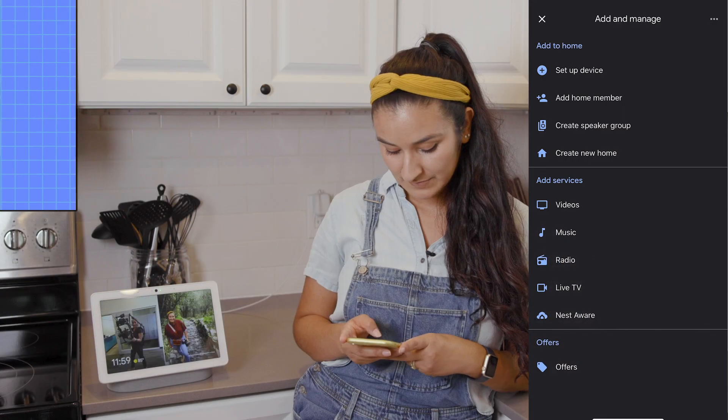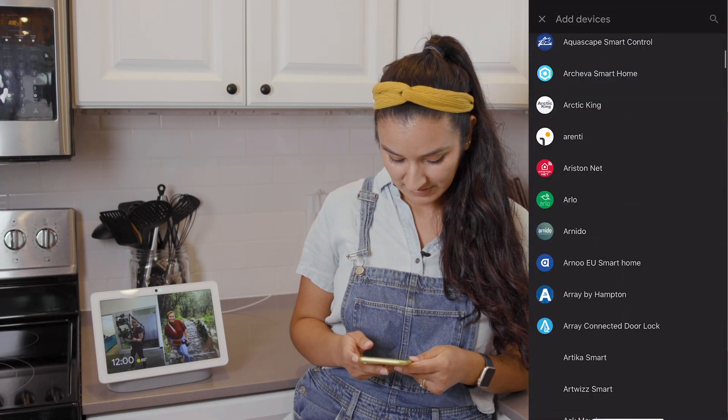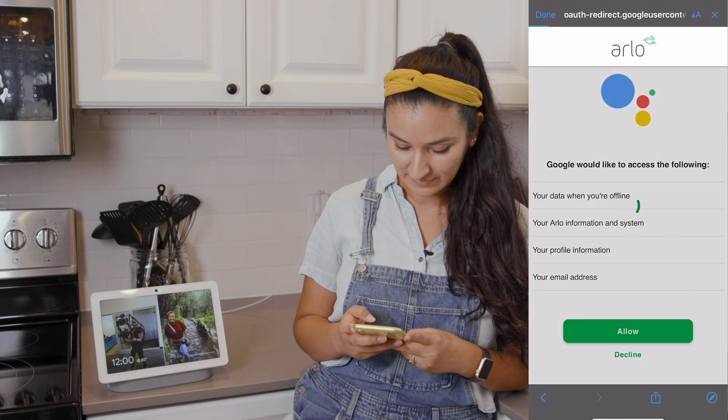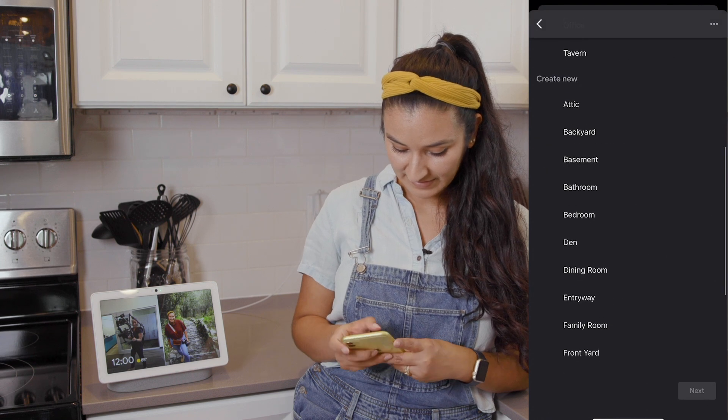That was pretty easy. I downloaded the Arlo app and it walks you through the steps. It took about 15 minutes total. Now I want to see how it integrates with my Google Nest hub. To get it working with my hub, I went into the Google Home app and set up device. I gave permission for Google to access my Arlo account and added the camera to the rest of my smart home.